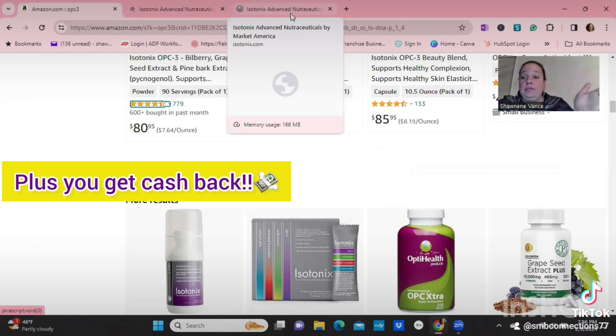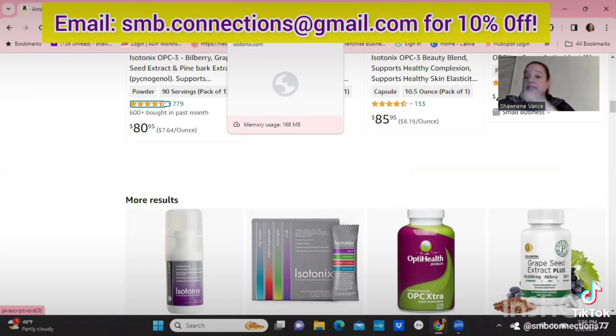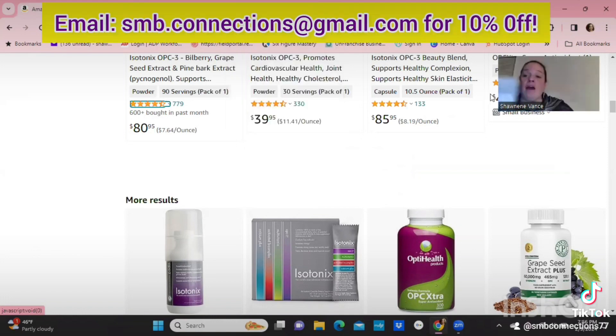Just DM me and I'll give you the link. I'm not giving the code out publicly — you have to message me for it. If you're serious about real natural vitamins that actually work, I have free three-pack samples. That's less than two dollars a day to be healthy. Bye!